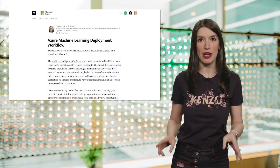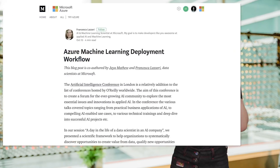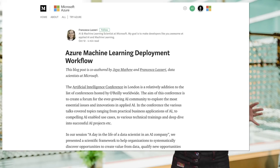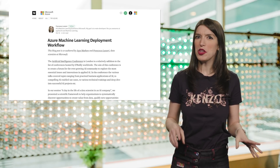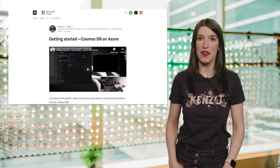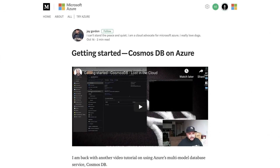If that episode of the AI Show isn't enough to get you excited about Azure Machine Learning, check out a post on the Azure Medium blog from Francesca Lazeri — one of my favorite people on the planet — and Jaya Matthew about the Azure Machine Learning Deployment Workflow. It's a really great post adapted from a talk that Francesca and Jaya gave at the AI Conference in London. And while you're at the Microsoft Azure Medium page, you should definitely read Jay Gordon's post and video walkthrough on how to get started with Cosmos DB and Azure.